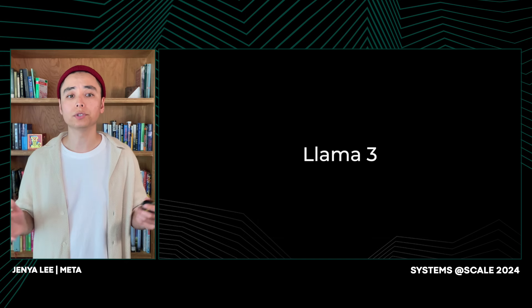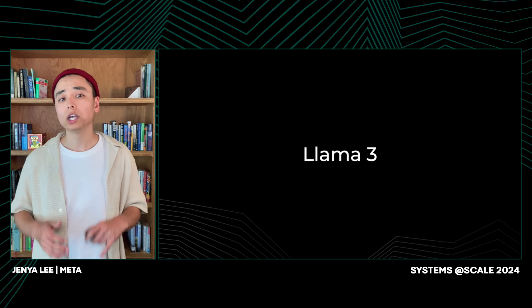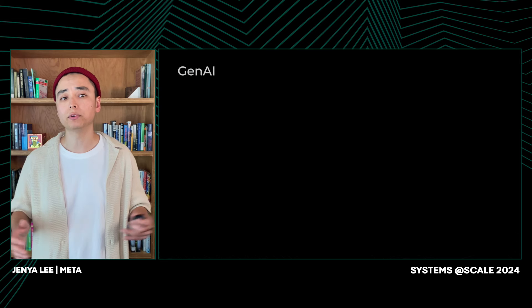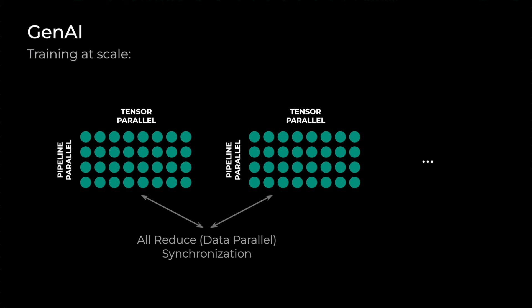Our ultimate goal is to make training models that require thousands of GPUs as simple as training ones requiring just a few. To achieve that, for the LLaMA 370B parameter model, we used various types of parallelism. We had pipeline parallelism, where the model is split into different stages, each processed on different devices concurrently. Tensor parallelism, where we split individual tensors so that operations on large tensors can be performed in parallel across multiple devices. And data parallelism, where different subsets of data are processed simultaneously across data parallel groups, which is particularly important to speed up training for large amounts of data.